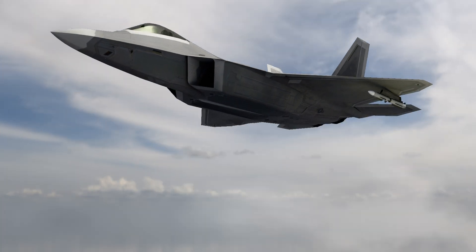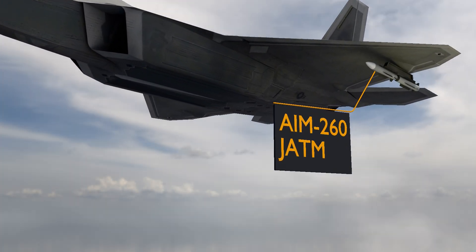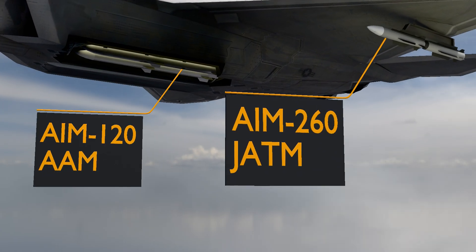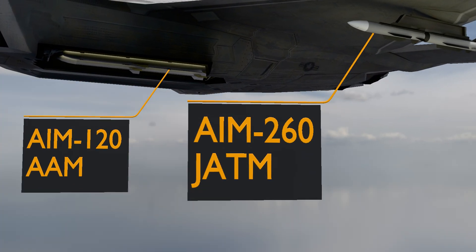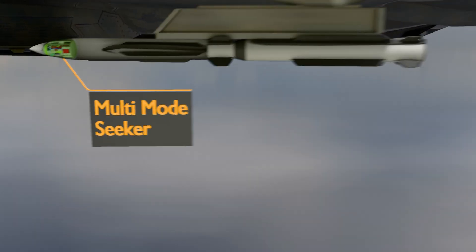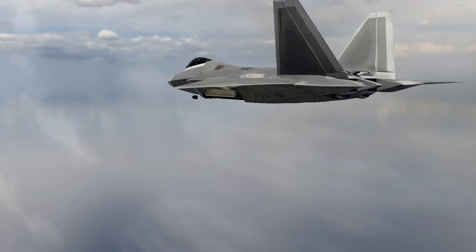To counter this, the US is developing the AIM-260 JATM. It has more or less the same dimensions as the AIM-120, which it will replace. AIM-260 is expected to use dual-pulse rocket motors for propulsion. It will have a multi-mode seeker system that combines active radar and infrared homing in the same package for maximum effectiveness.